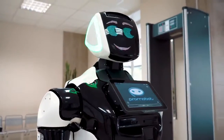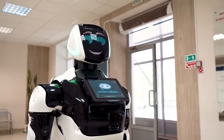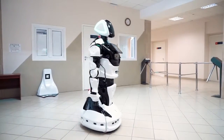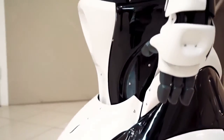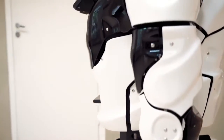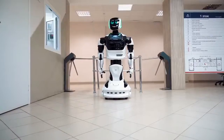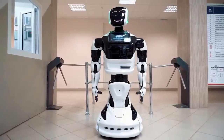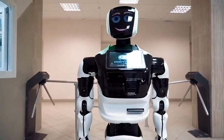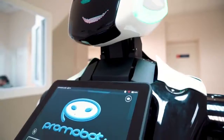Thanks to an open software platform, Promobot can customise and perform the unique functions required by a particular business. Today, concierges are appearing in residential buildings and business centres. The robot fully integrates with the access control system, identifies the visitor and decides whether to let them in or not. The introduction of the Promobot concierge allows you to make the access system more profitable and effective, reduces the time of service and improves its quality.